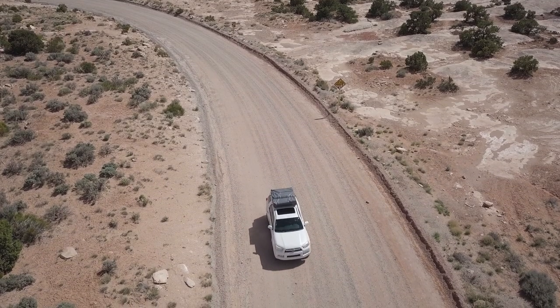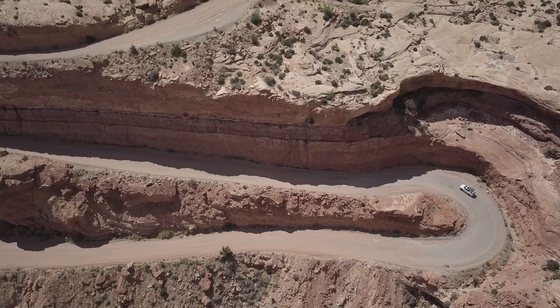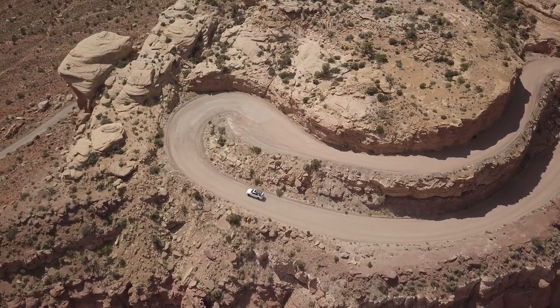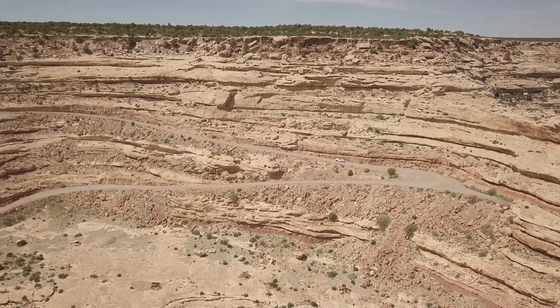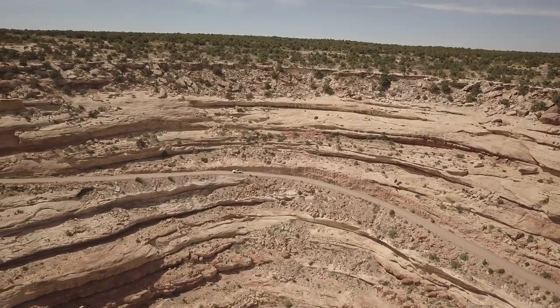Next we head up a curvy narrow road through the Valley of the Gods. This drive is absolutely breathtaking — it's a bit narrow in some places and you definitely don't want to look down. At the top you look over the entire Monument Valley.